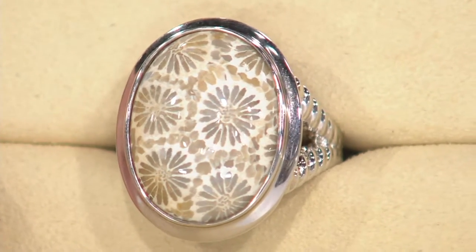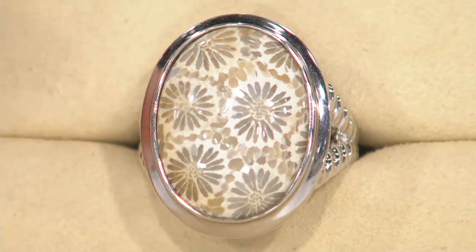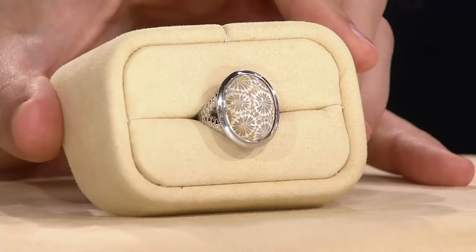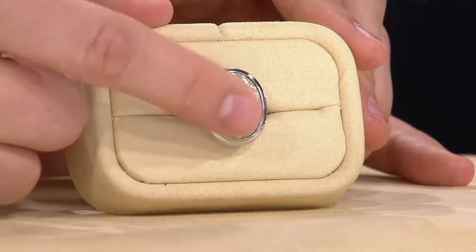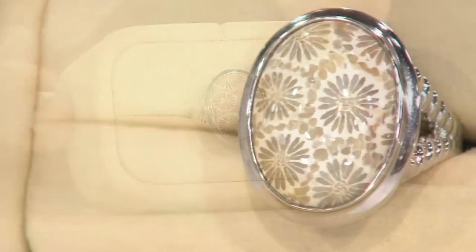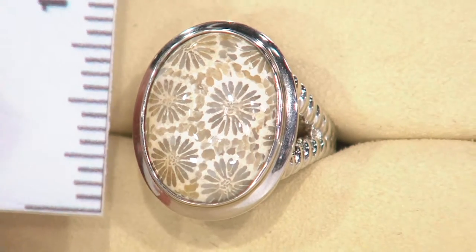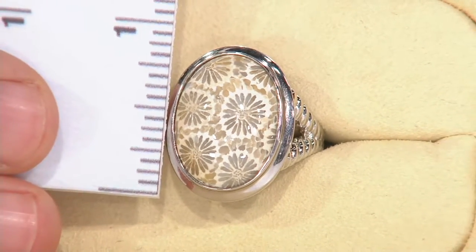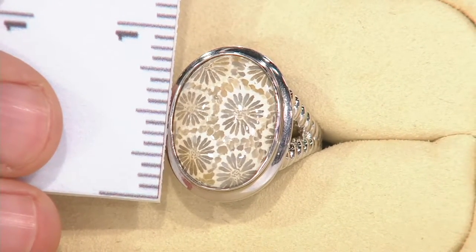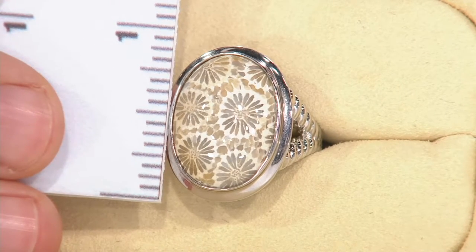This is one of those stones that we've reviewed every single one of them when we brought them here at QVC, because we wanted to ensure that we got this great quality and this kind of design payoff. When you see this, you can see it's from ancient coral. It's been fossilized somewhere between 20 and 450 million years old. Each one of those was a floret from the coral.